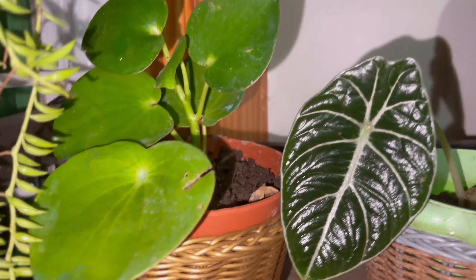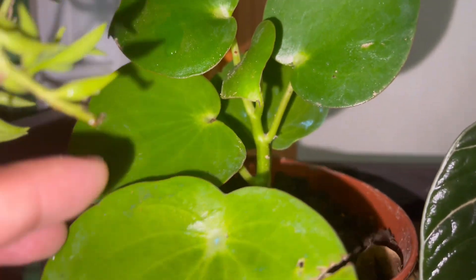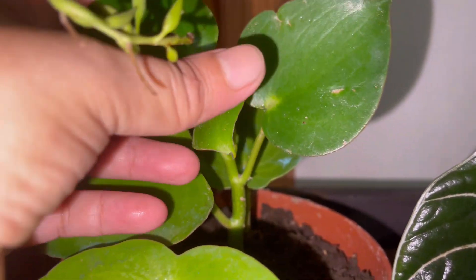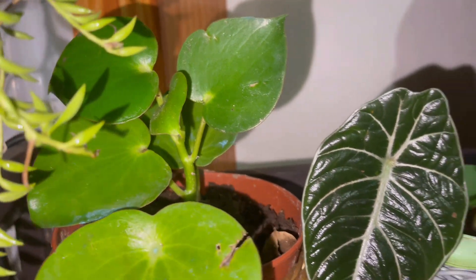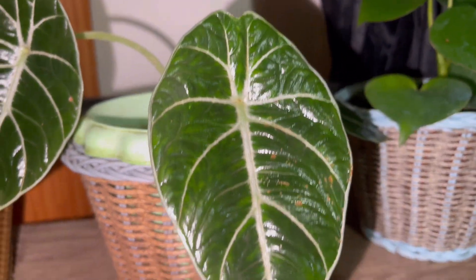In here we have this Peperomia raindrops. Look at this — very shiny, thick leaves and it resembles the shape of raindrops. Very beautiful peperomia. And this one is the black velvet — this is already my propagation.